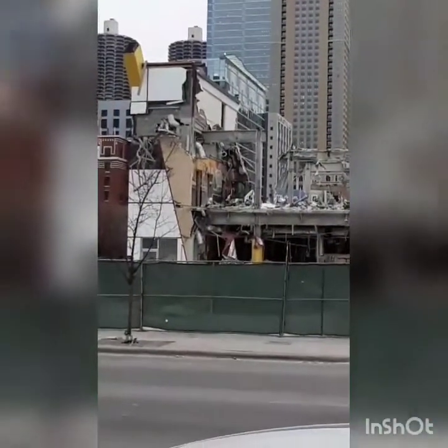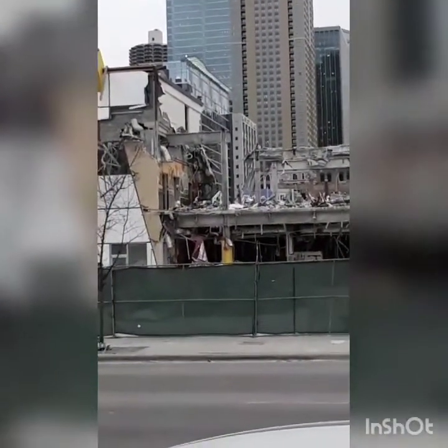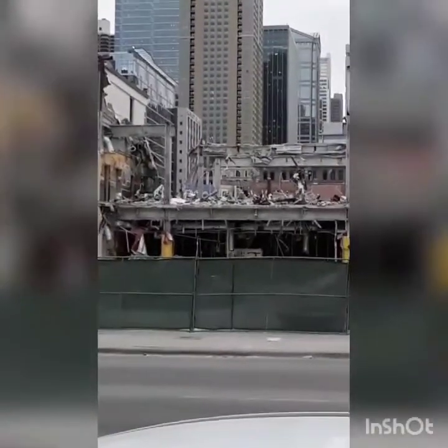If you see right up there — I don't know if you can see it — right up there, there's a little bulldozer up there to push all the junk off.